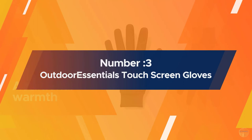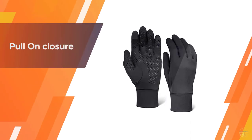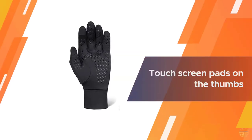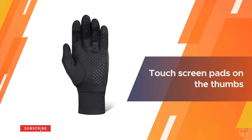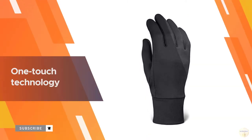Number three: Outdoor Essentials Touchscreen Gloves. These running gloves from Outdoor Essentials are very reasonably priced without sacrificing quality. Made of four-way stretch fabric, they conform to the shape of your hands for a custom fit and have touchscreen capability that's comparable to much more expensive pairs.